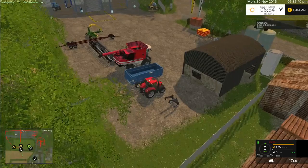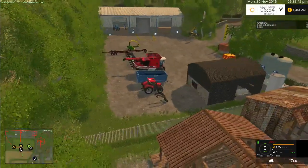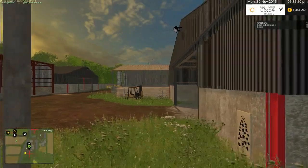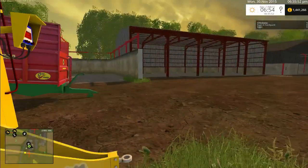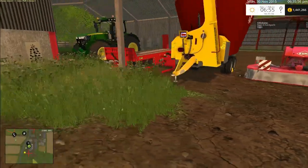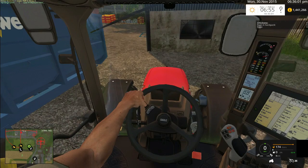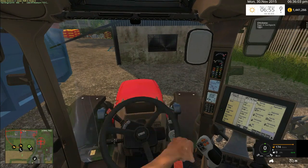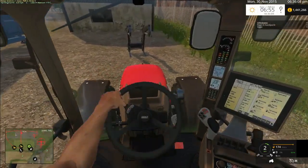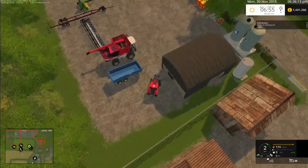Oh no. It puts all the other machines in a different place, doesn't it? Yeah, it puts all the other machines here. So once you've filled the shop up, you come up here, which is okay because I thought we hadn't got that many machines. Let's fire this beauty up. Now, this thing's good for the front mower, but this thing drinks fuel - I will tell you that now, it absolutely drinks it.